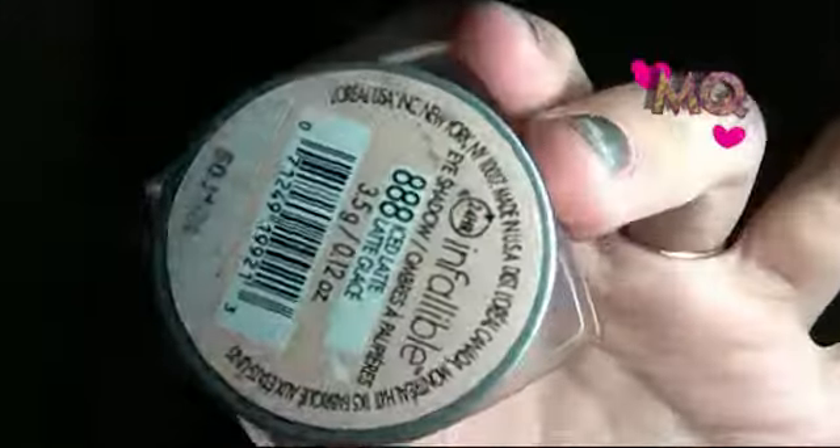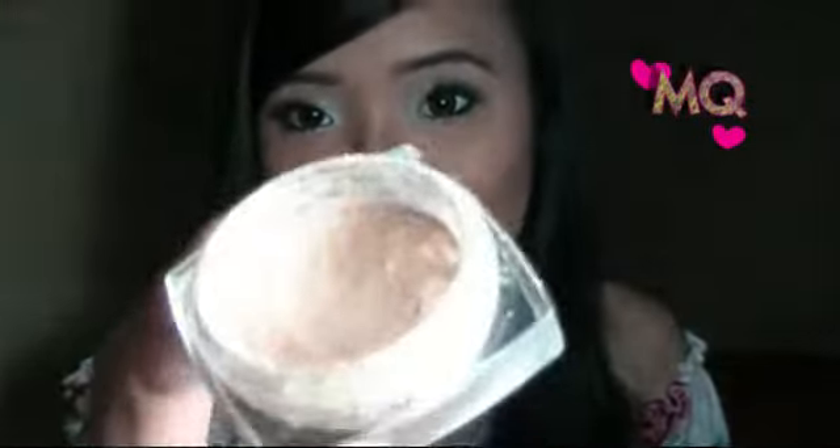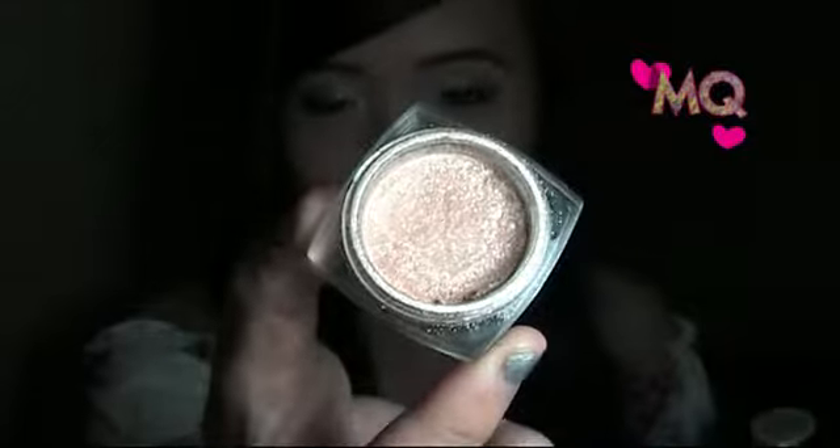The e.l.f. primer has a thin, creamy formula and it's great — it doesn't highlight dryness on my lids. My lids tend to be dry, so I need something to cover that up, and it works really well. For eyeshadow, what I'm really loving is the L'Oreal Infallible Eye Shadow — I'm wearing it right now and I used it almost every single day in 2013.